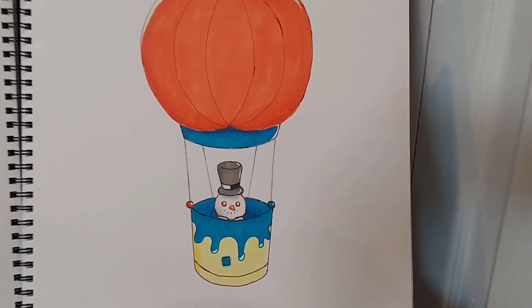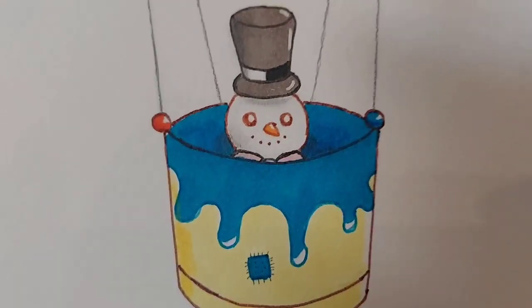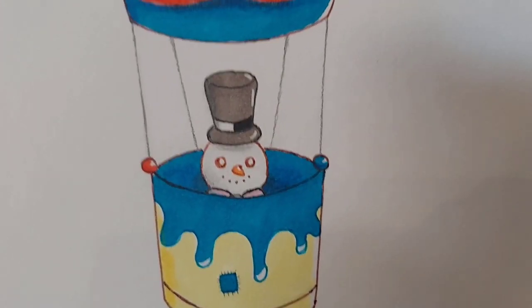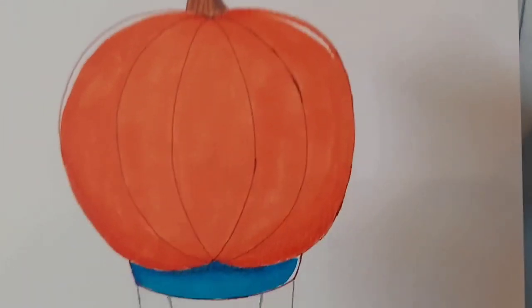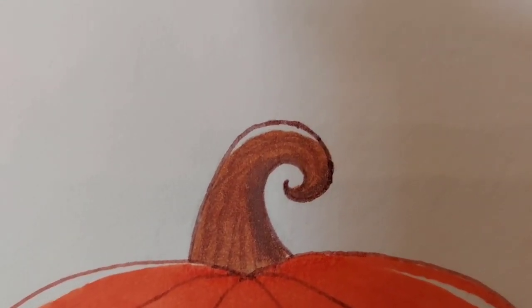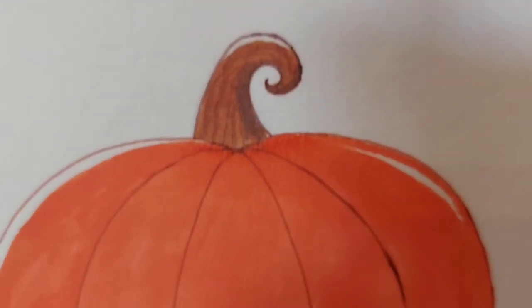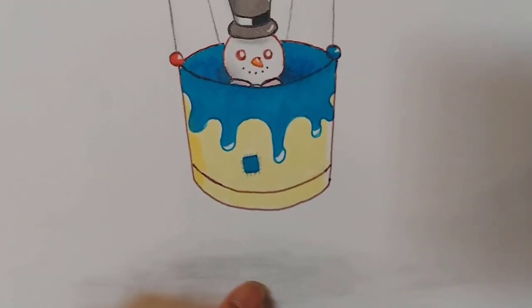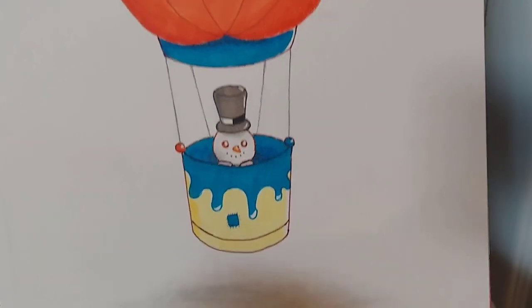So this is a snowman — the same snowman that was in the ice cream bowl — and it's in a hot air balloon shaped like a pumpkin. I love that perfect little stem thing on top. And it looks like it's floating because the shading is down here, so it looks like it's hovering almost.